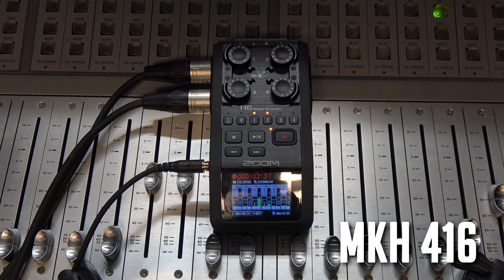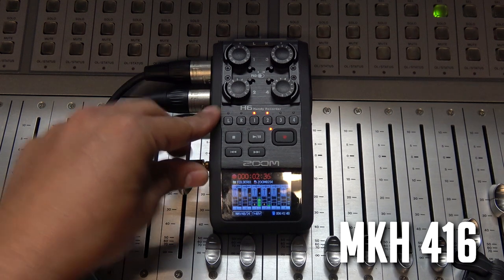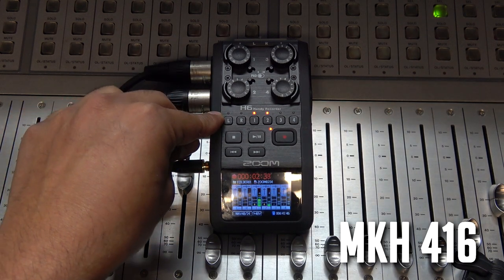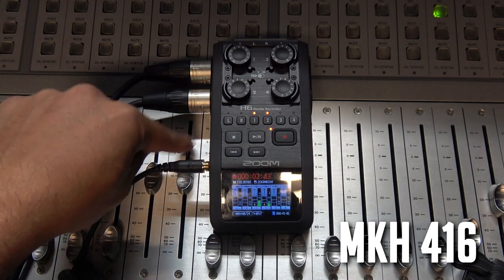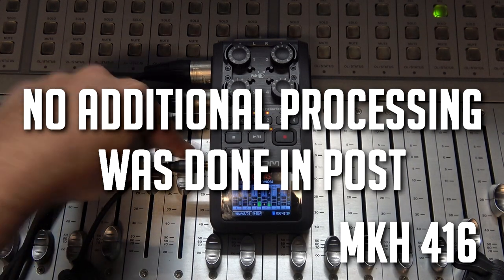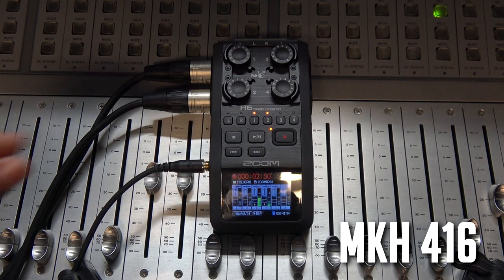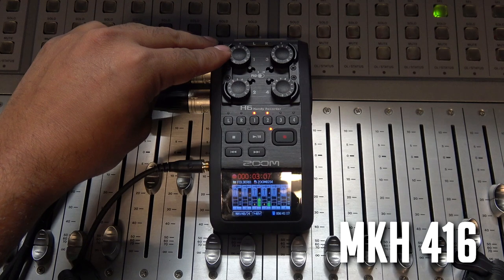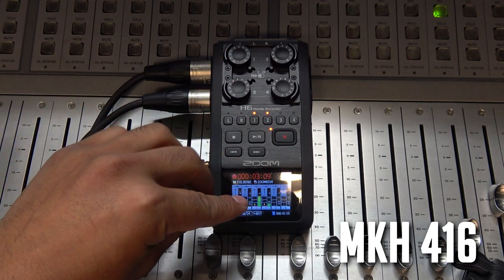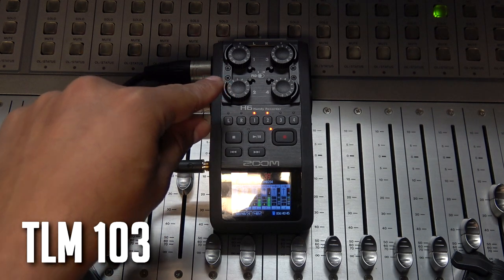Powering both microphones and providing 48-volt phantom power is our Zoom H6 Handy Recorder. I'm going through this recorder because I want the signal clean, dry, and as flat as possible. Neither microphone is connected to the console or mixer, no preamp or voice channel — just completely flat and dry with no additional coloration, so we're hearing each microphone on its own.